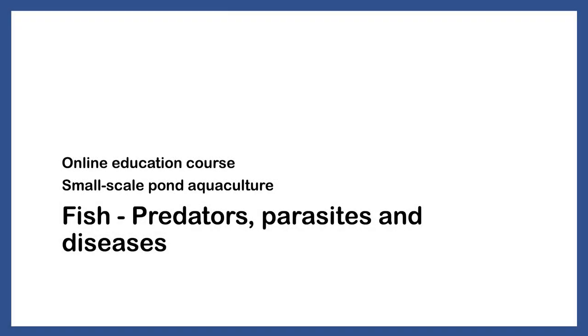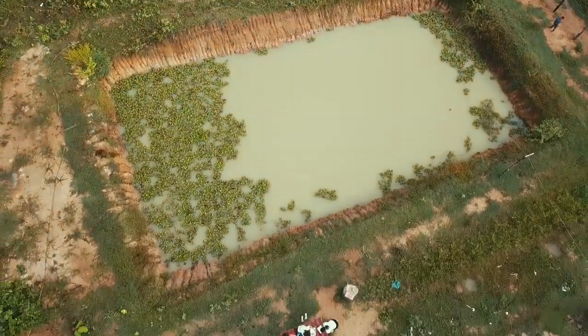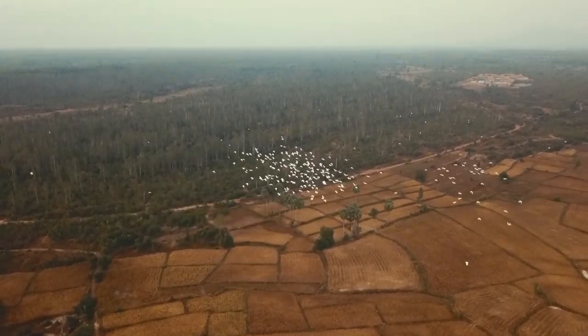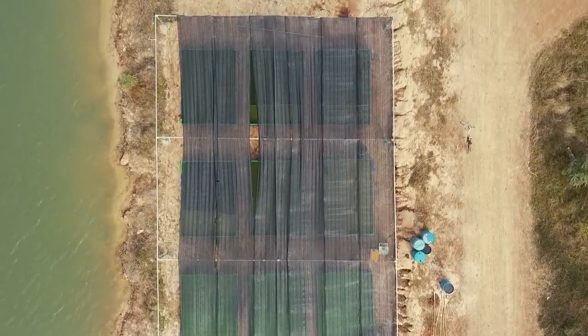Predators, parasites and diseases. Predators can be a risk for your fish when they are still young, especially if your pond is not deep or you live close to an open water source. The two main culprits are predatory birds like egrets, herons or cormorants, and predatory fish like snakehead fish or catfish. If birds are an issue, cover the pond with a net or use wires and reflectors to deter them. If fish are an issue, keep your fish in an enclosure until they are large enough.